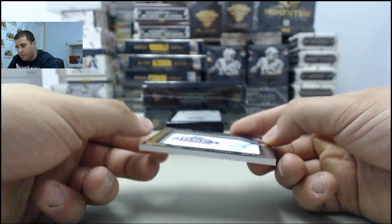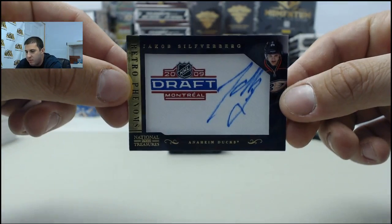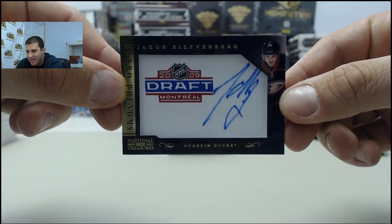Next card — going to the Ducks again, hitting it big. Retro Phenoms patch auto, Jacob Silverberg, to the Ducks again.